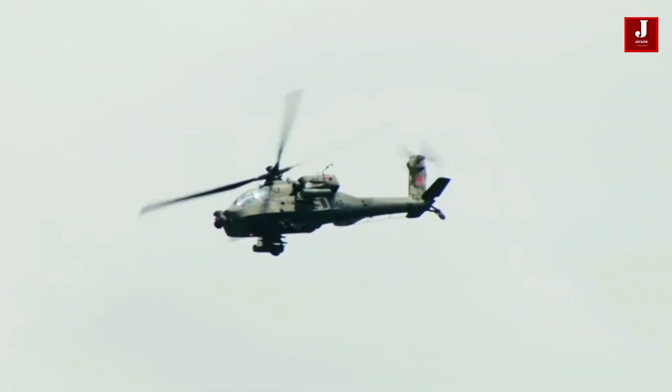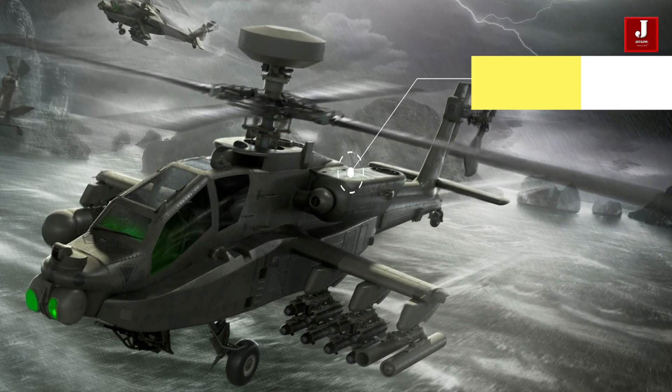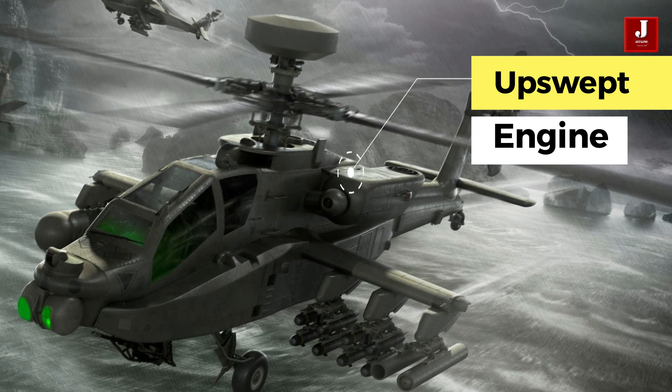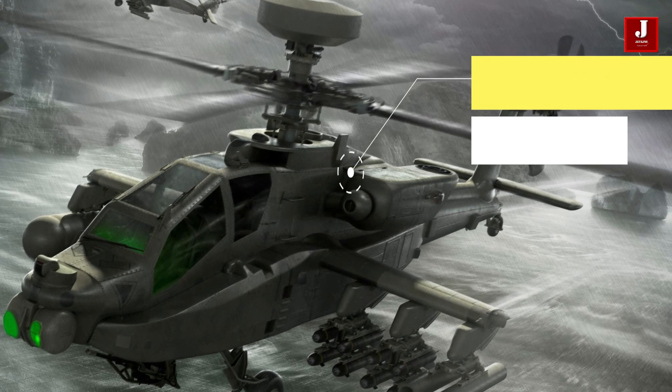It is frequently possible to track the helicopter in a sense of battle due to exhaust heat. The upswept engine exhausts are also shown in the design, and this is almost definitely done to further lessen the infrared signature of the aircraft.